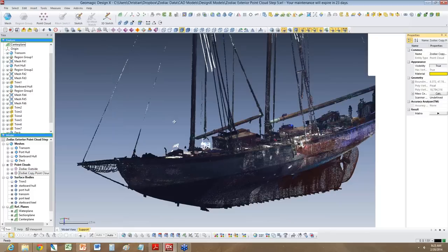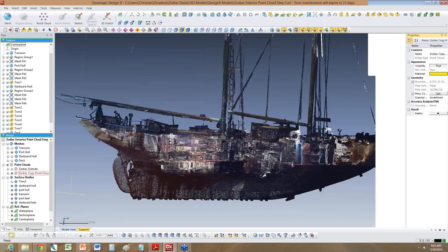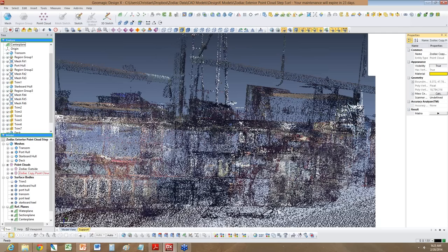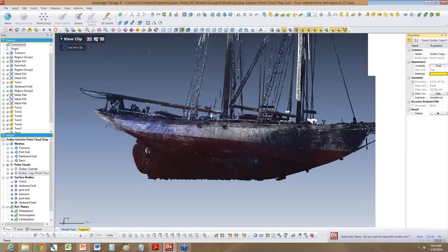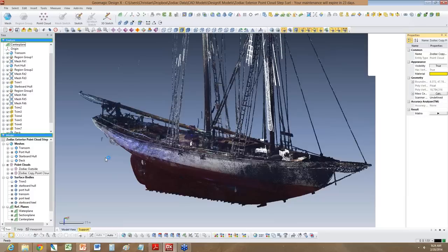What you see here is the Zodiac point cloud inside Geomagic DesignX. You can move this around, and I've clipped the view so you can now see the interior of the boat as well. It's a little fuzzy, but when you go in more detail you can actually make out individual features and re-engineer the entire boat — every single surface. You can see a little chair and the bunks in the back saloon. The first step with the point cloud is you need to clean it up — get rid of the supports and extra data.